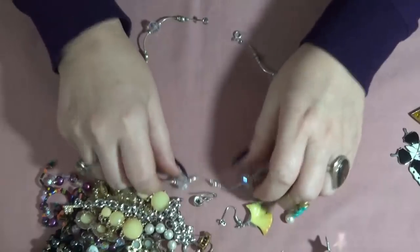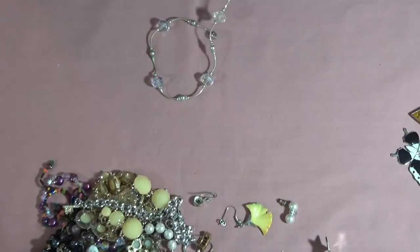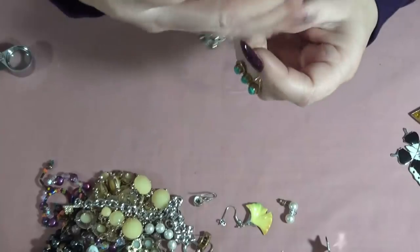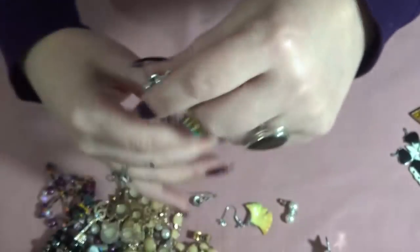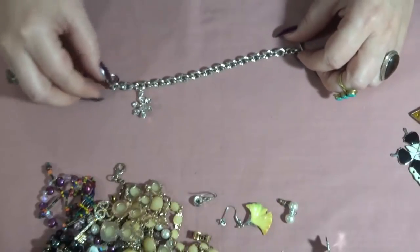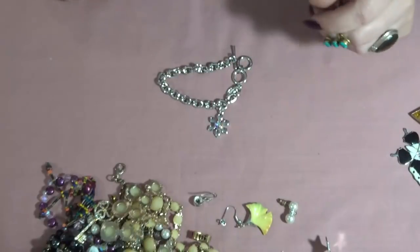This one also looks handmade — silver tone and clear bead, very twisted. I don't know how to bring this one back to shape, but I'll try. Another bracelet also Cookie Lee — a snowflake. I had one with a heart right — toggle clasp and an aurora borealis rhinestone in the center. They look brand new to me.